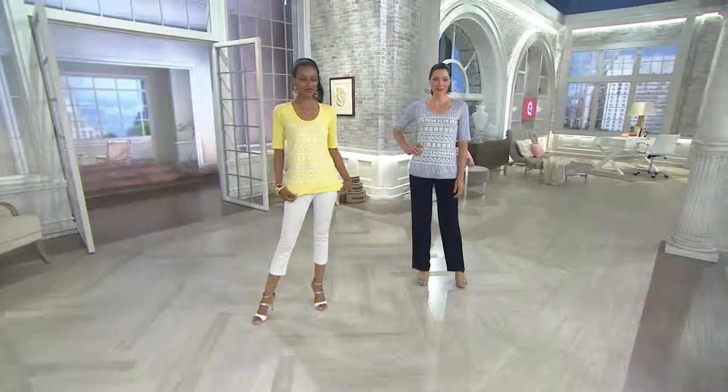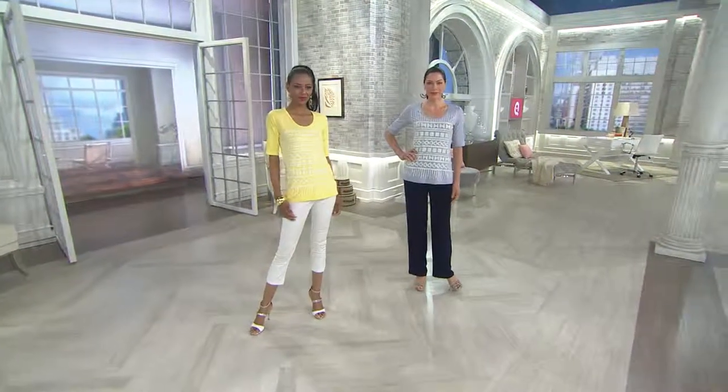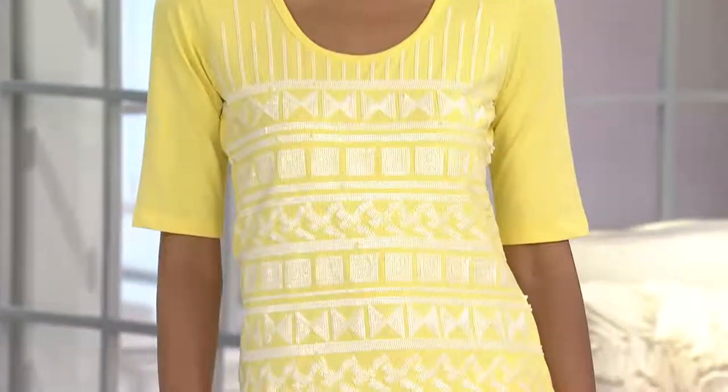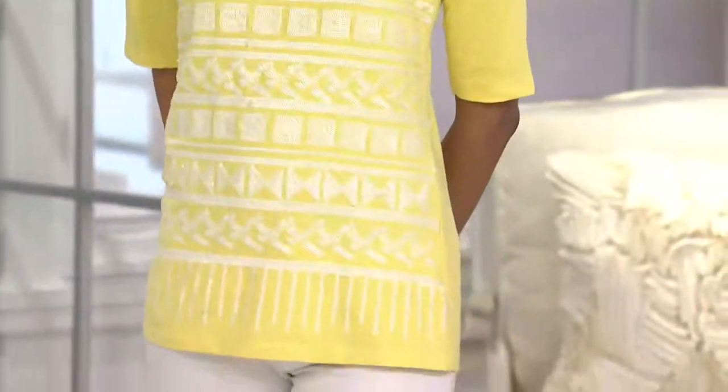Glamorous t-shirt. This embellished top is all hand-beaded. It's exquisite. We have it for you at a clearance price this morning.